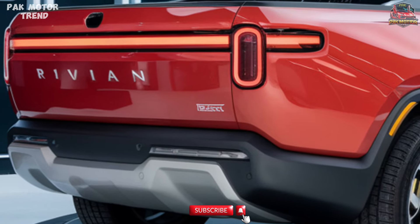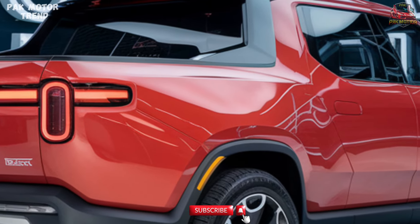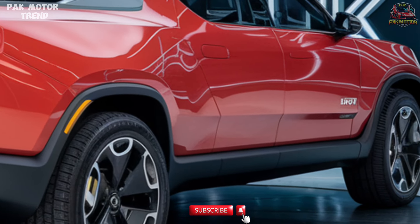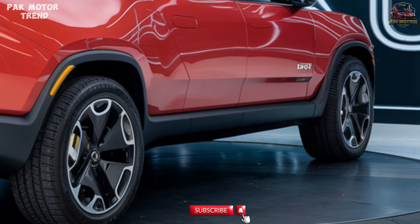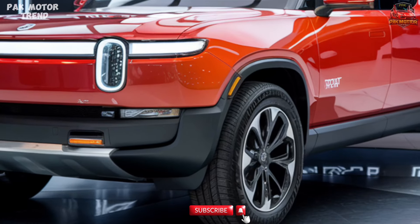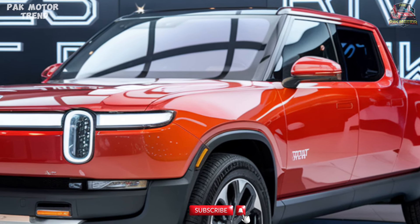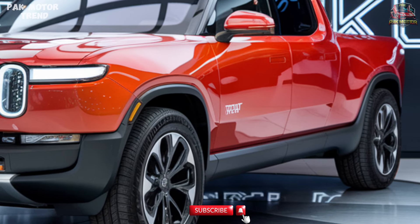Safety and Driver Assistance. Safety is paramount in the R1T, offering state-of-the-art driver assistance features including a Rivian Driver+ system for hands-free highway driving, 11 cameras, 5 radars, and 12 ultrasonic sensors for 360-degree awareness, automatic emergency braking and lane-keeping assist, adaptive cruise control and traffic jam assist, blind spot monitoring and rear cross-traffic alert, and a comprehensive 5-star crash safety rating.